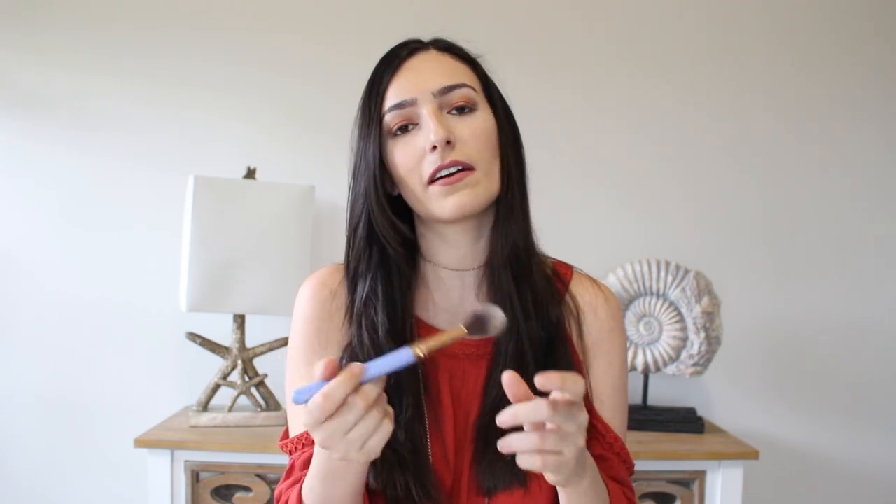Another Luxie brush is the Luxie 522 tapered highlighter. This is great for highlighting — I only use this one for highlighting my cheeks. And the last one is by the brand Sedona, I think it is EB13. This is a crease brush. I've been loving it for my crease, I used it today, and I think this is absolutely a great brush that I've been really enjoying.